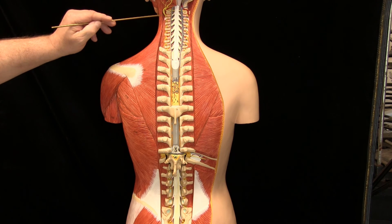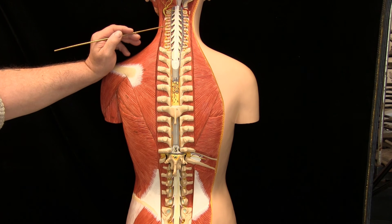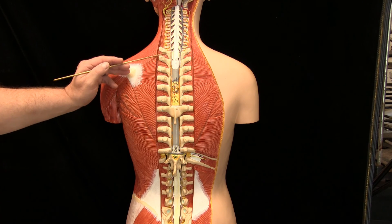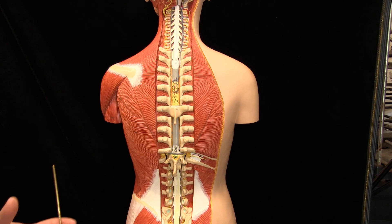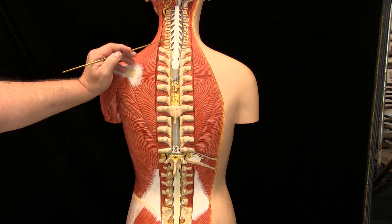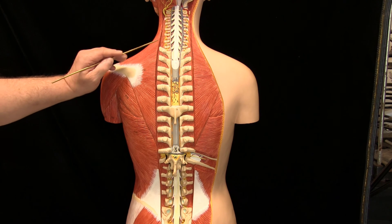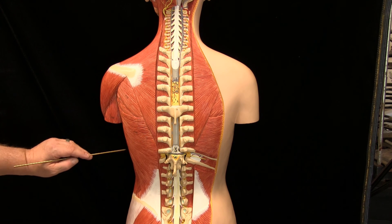The posterior rami stay relatively separate from each other and travel to the intrinsic muscles of the back such as the transversus spinalis and erector spinae, innervating those muscles along with the overlying skin. The anterior rami tend to form plexi going to the body trunk, limb muscles, and the skin of those areas. The segmental nature of each spinal nerve is maintained in strips of skin called dermatomes — the area with sensory innervation from a specific spinal nerve — which follow the cord level as we travel inferiorly.